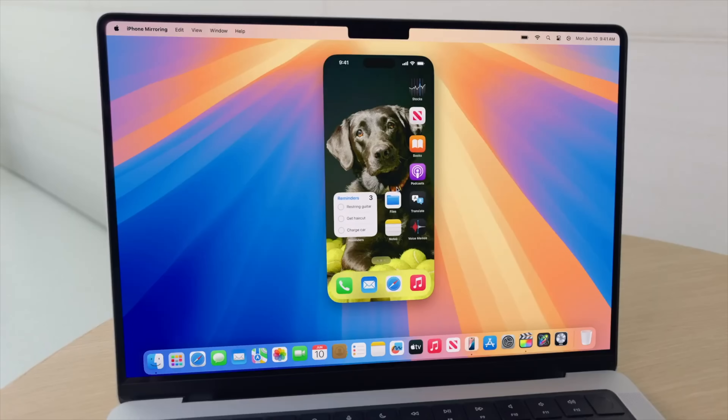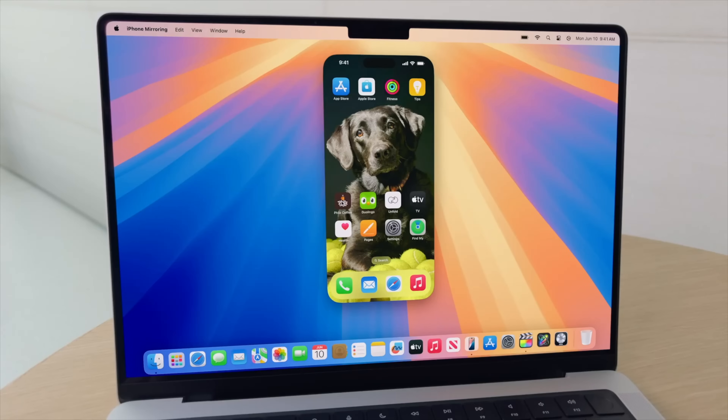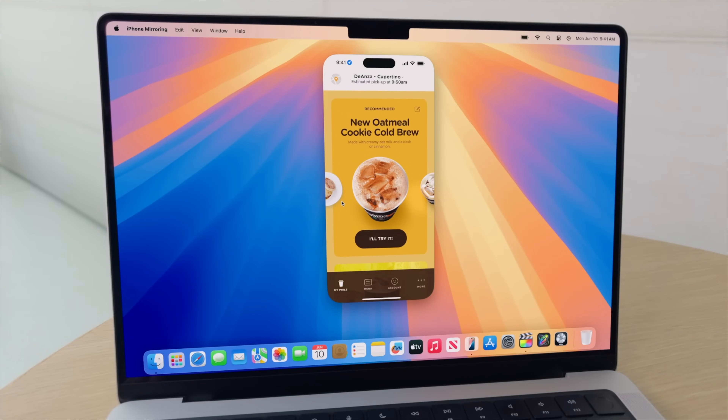When you mirror your iPhone, you'll be able to interact with it. You can use your apps, swipe, and do everything just like you were holding your phone. Audio gets routed to your Mac, so you can hear what's going on.